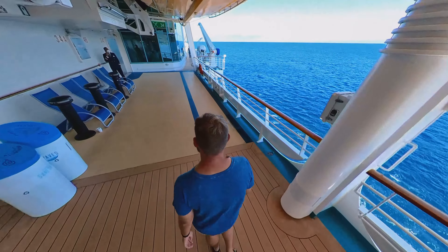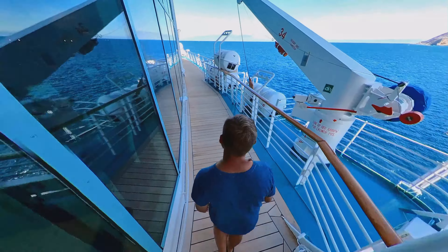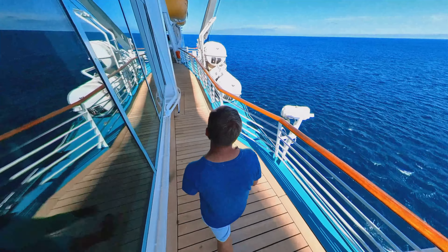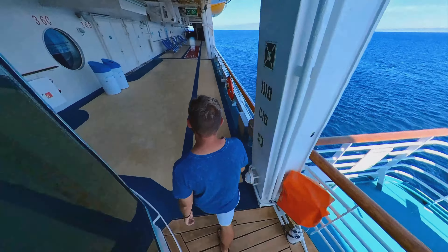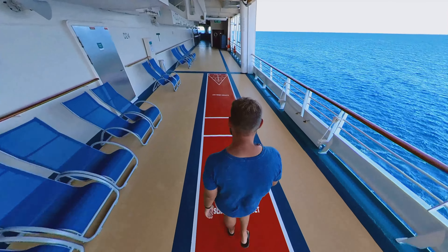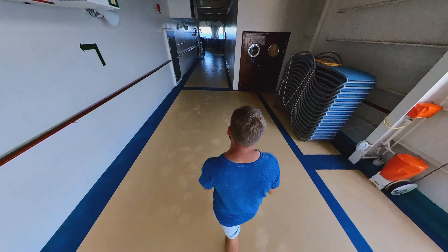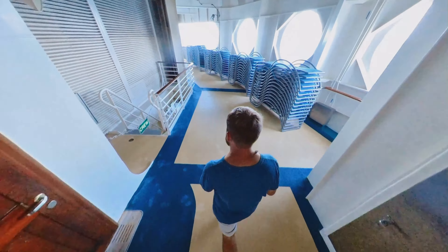Now the reason why I don't really consider this a jogging track is because in the forward section of the ship, or the bow, you actually have to go up a set of stairs to deck 5, go around the bow, and then back down to deck 4 to keep going. Because of that, I don't think this area is ideal for jogging. Also, when you get around the dining room, this deck gets very, very narrow.